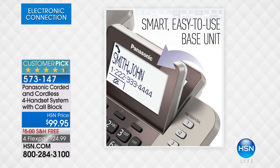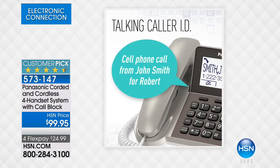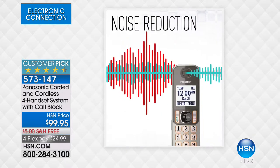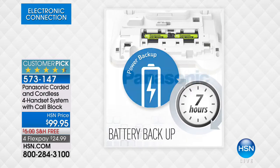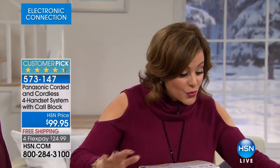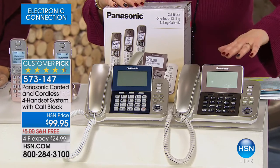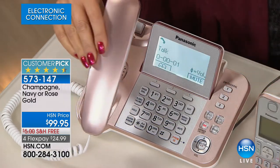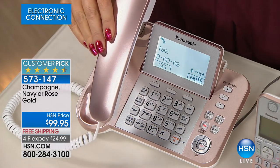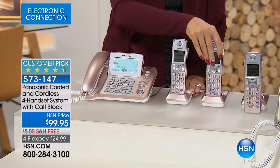It's a customer pick with 4.5 stars — highest technology, crisp clear sound, call blocking, smart easy-to-read screen. One press of a button blocks robo-calls and unwanted callers. You can use it as an intercom or baby monitor. Talking caller ID tells you who's calling even when your hands are wet. Colors include champagne, navy, and the most limited — rose gold with about 200 remaining. Lori Leland is here — over 1,300 reviews on this Panasonic phone system, close to a thousand at five stars.